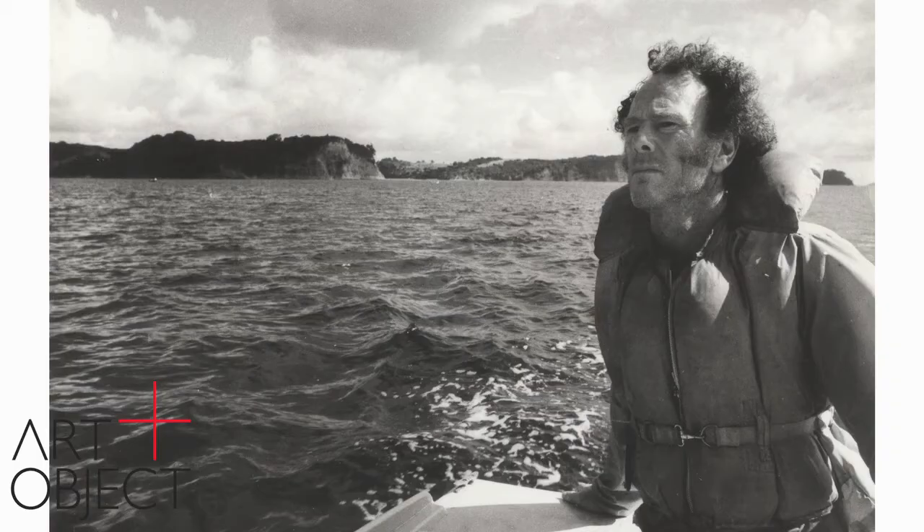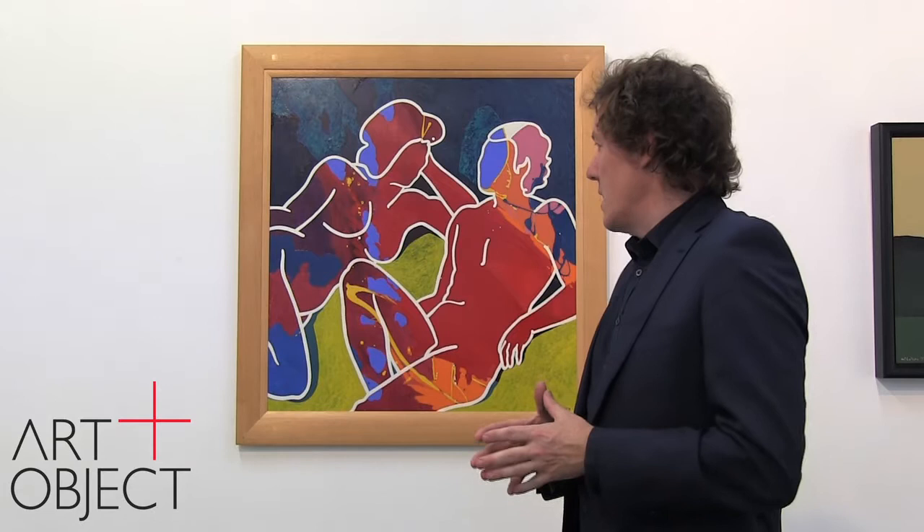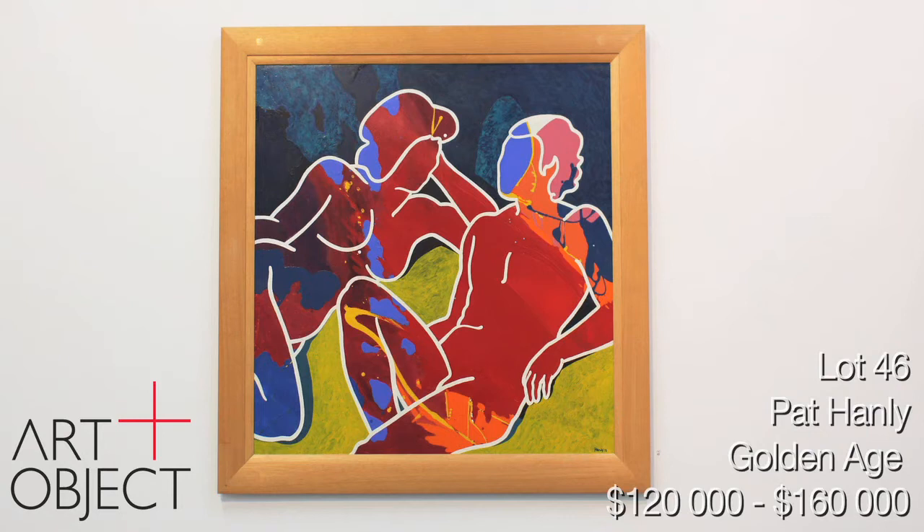In our first important paintings catalogue of the year, we were fortunate to have a wonderful body of paintings from Gordon Walters, including five from the Artist Estate. This time, we're turning our focus on another very major New Zealand painter, Pat Hanley. Over the years I've had the pleasure of offering several great paintings, and I definitely count this particular work among the masterpieces that have come through these doors. It is Hanley in all his glory — from 1973, it's called Golden Age. When you think about Hanley, you really must think of him as a foremost colourist, and this is a testimony to that.